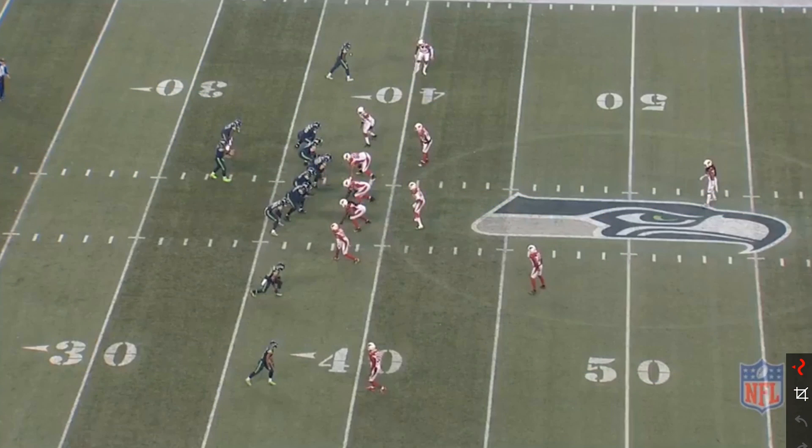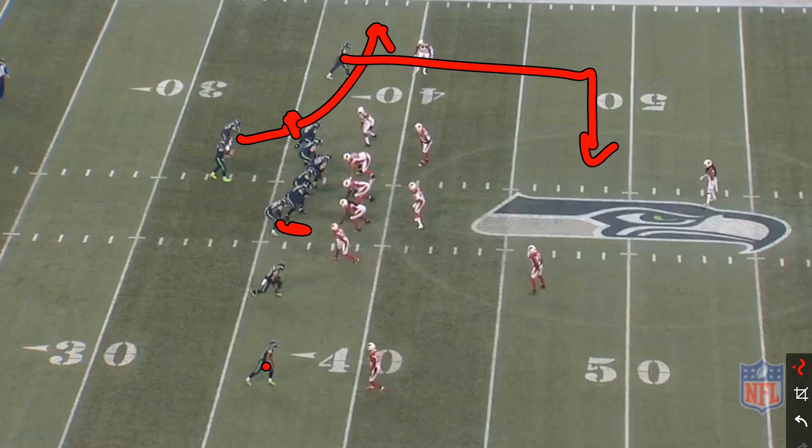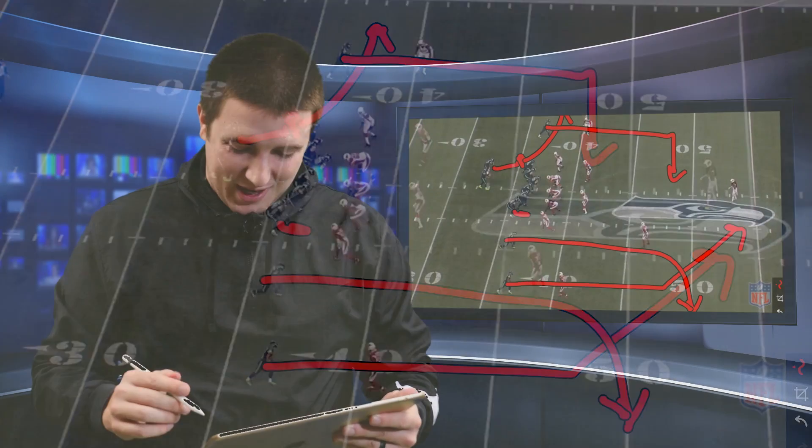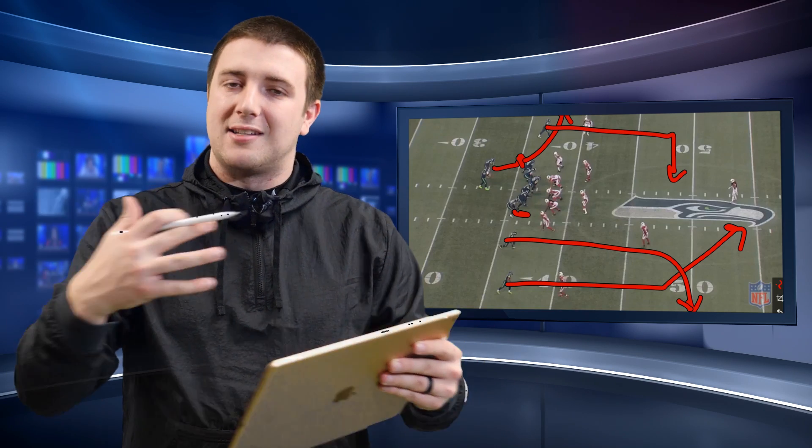The first play I want to show you is from the last game versus the Arizona Cardinals — the two-minute drive to set up the winning field goal. The situation is tied 24-24, fourth quarter with a minute 13 left. The play call is a seven-man protection, sliding for the Will linebacker, with tight end Ed Dixon in protection. Mike Davis checks protection then leaks out in the flat, David Moore runs a dig route, Tyler Lockett runs a post, and Doug Baldwin runs a sail route — essentially a scissors concept.